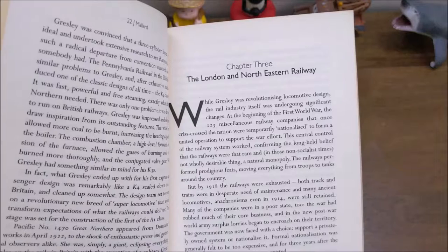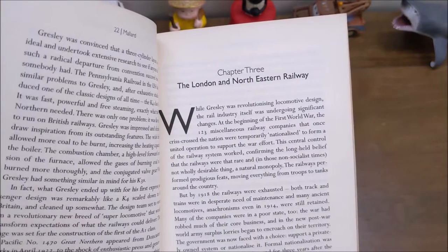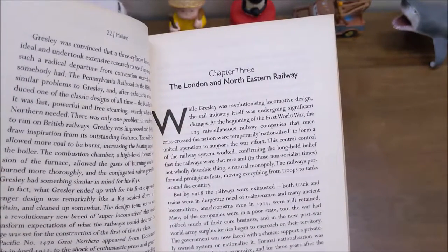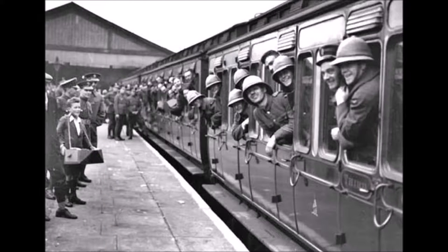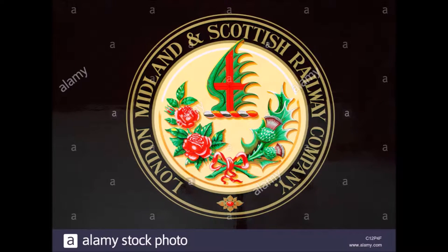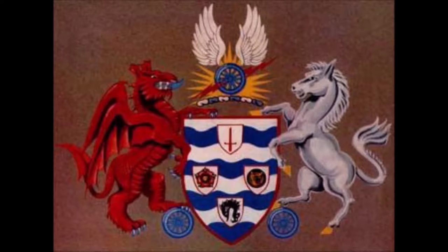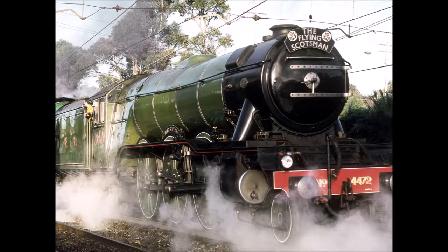Chapter 3 is called 'The London and North Eastern Railways — LNER.' It talks about the First World War, how it affected the railways, and the consolidation of various companies into basically four entities: LNER (London and North Eastern Railway), LMS (London, Midland and Scottish Railway), Great Western Railway, and Southern Railway. It talks about various steam locomotive developments up to the development of the Flying Scotsman.